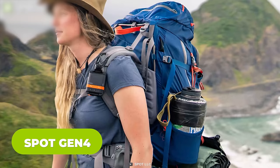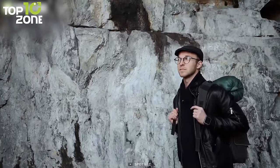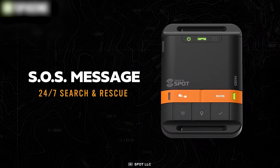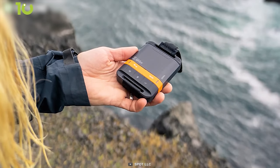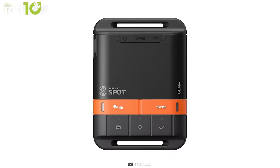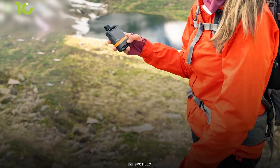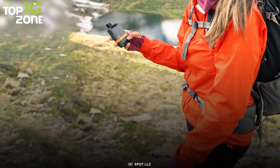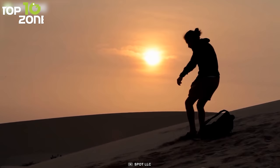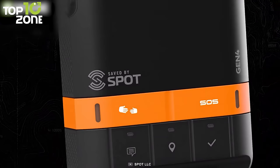Meet the Spot Gen 4, a GPS messenger that helps you stay connected with friends and family during adventures, especially when you're out of range of reliable cellular service. The Advanced SOS feature lets you send a signal to the Focus Point International Rescue Team during an emergency. Using GPS coordinates, this gadget allows you to send pre-made emergency text messages to your listed contacts. Another feature worth mentioning is the motion-activated customized tracking, which lets you set up a vibration sensor to send updates about your current position to others. You can choose between a contract and flex plan subscription for both seasonal and all-time travelers.